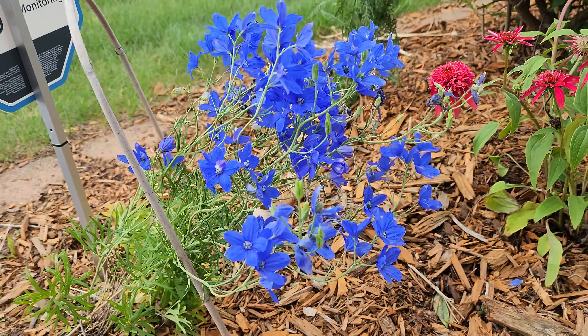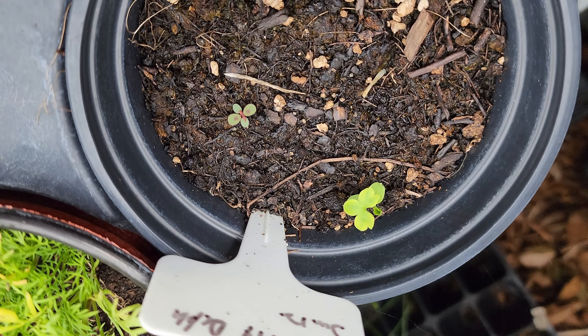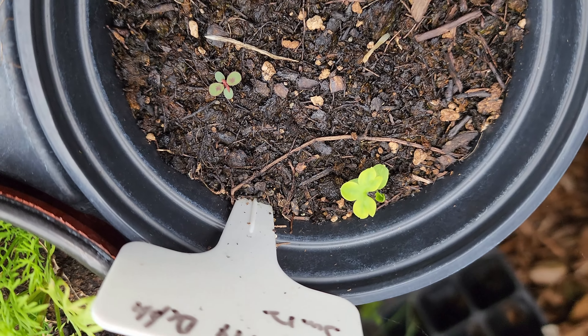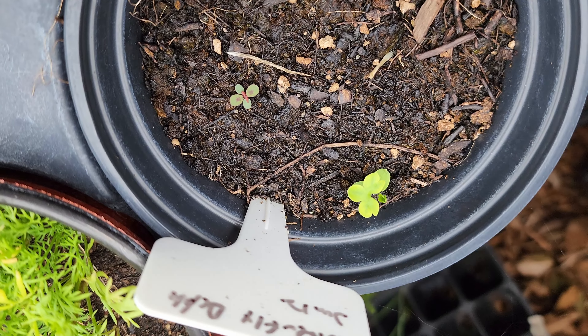I collected some seed last year and I'm trying to get some to grow from seed. My first batch looks like I got one viable seed. Here is a look at the butterfly Diffinium I planted about a month ago from seed that I had collected. You can see there's a little bitty one coming — it's the one that's brighter green.